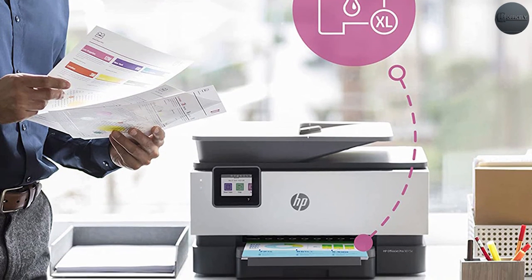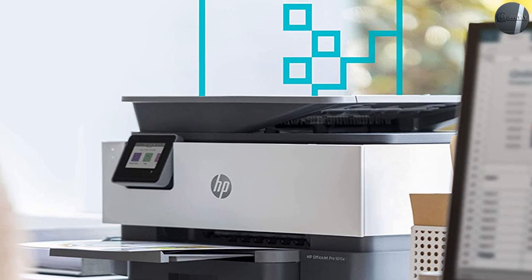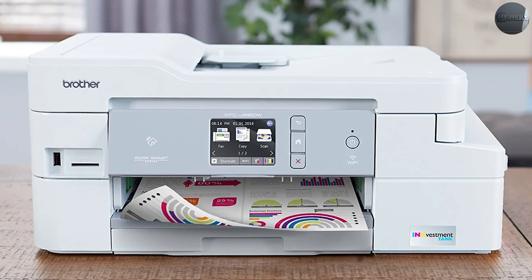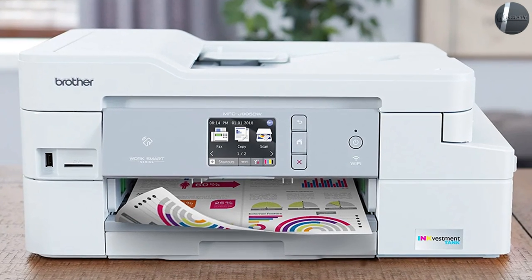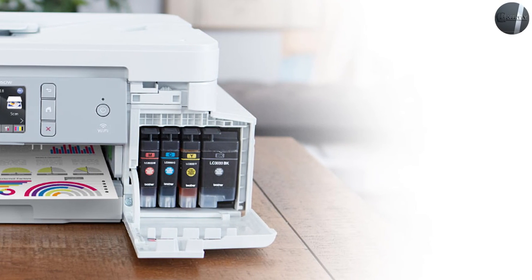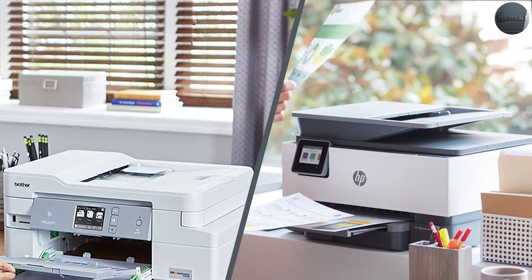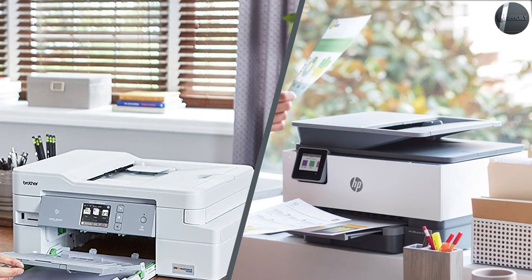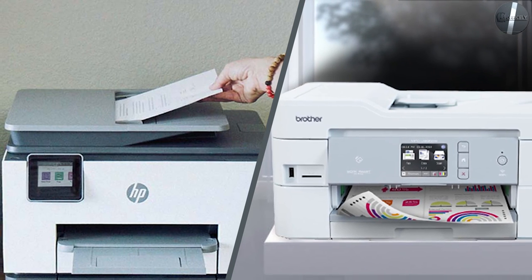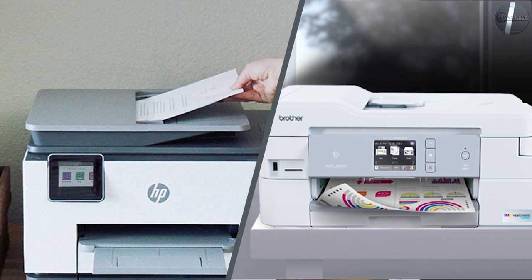Once you have acquired the right all-in-one printer for you, make sure to take good care of it to make it last. To keep an inkjet printer running well, make sure that you print something every month or so — this will ensure the print heads don't clog up with dried ink. If you are not able to use the printer for a while, print a page with both black and color to prevent any clogs. If you have any questions or information to share, please leave a comment below. Thanks for watching.